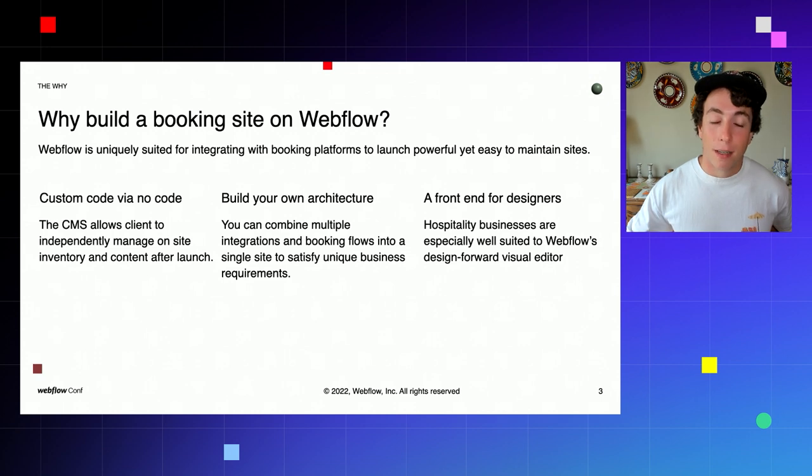You might be wondering: why build a booking site on Webflow in the first place? We would argue Webflow is uniquely well-suited to these types of sites due to a few key factors. Number one, the CMS — which allows clients to publish content on an ongoing basis easily, without any technical involvement — can integrate directly with these third-party platforms. Through specific data fields in the CMS, you can allow clients to add new properties, new rooms, new locations on their booking site that plug directly into the third-party platform, almost like publishing an e-commerce product from Webflow's no-code CMS.